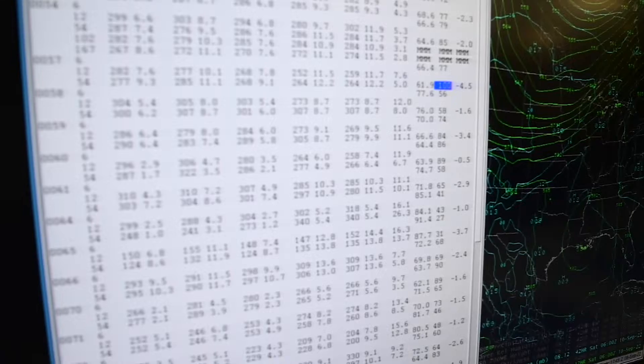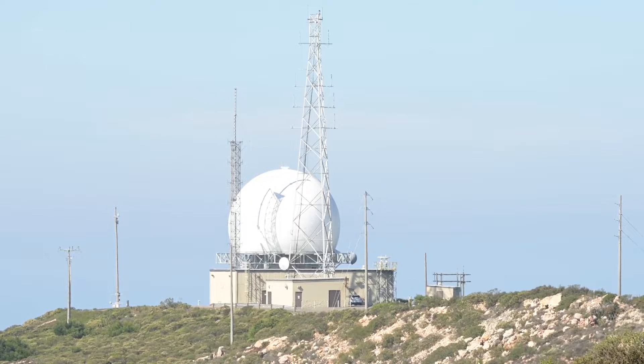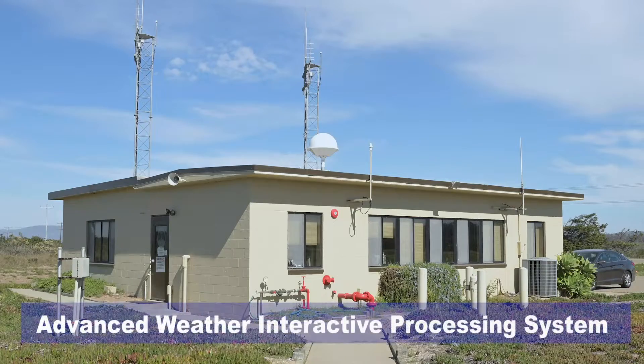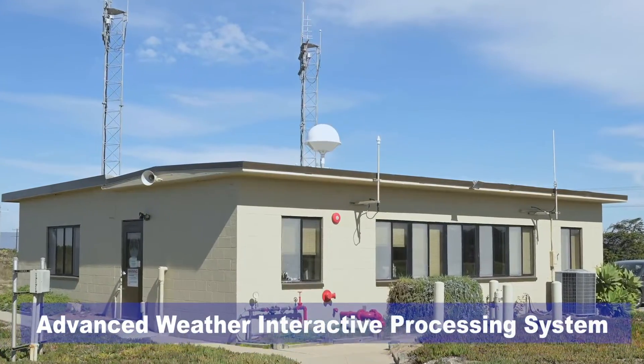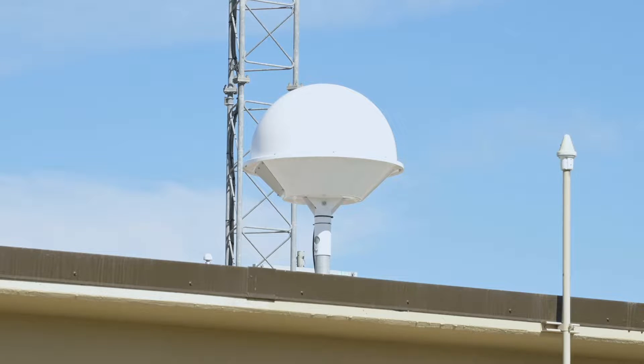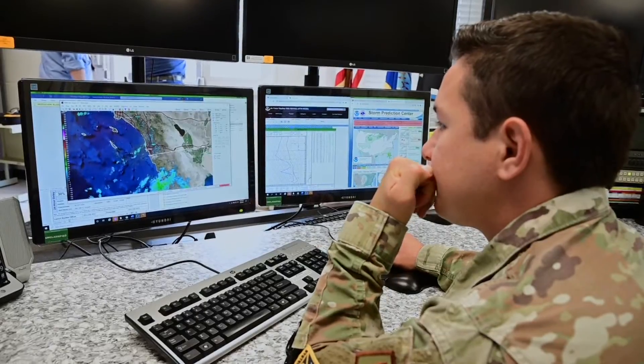We have both observed data and forecast data. For observed, we have 26 weather stations across the base housing over 200 weather sensors. We get that information through AWIPS, which displays the data with time. We can see trends and detailed information updated every minute for making decisions.